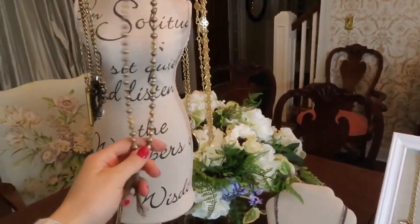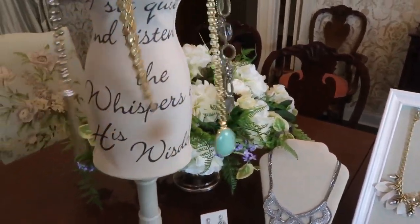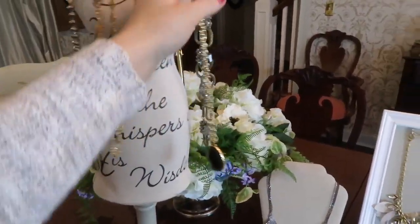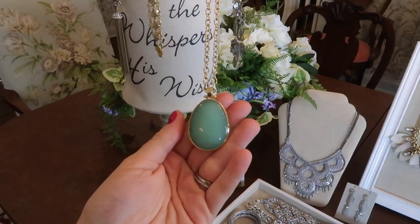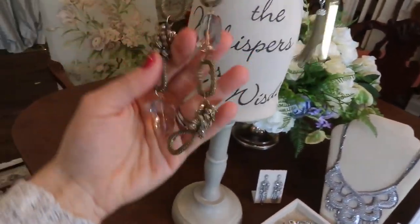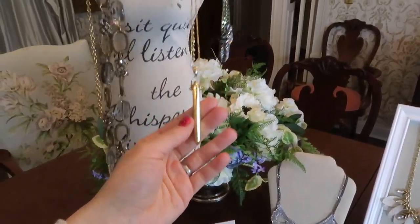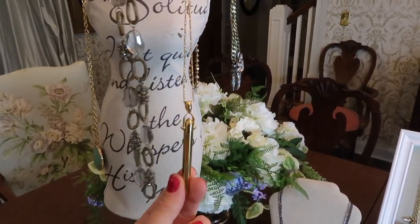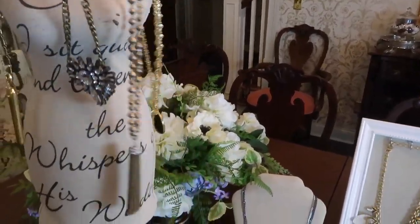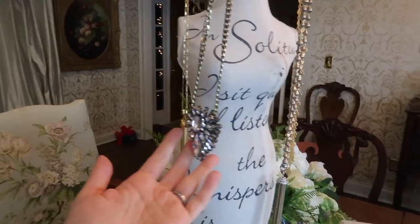First, I've got some necklaces. This is a Stella and Dot tassel long necklace. This is also Stella and Dot — it's a good layering piece. This one you can wear either way. I got this one at a boutique — it's not Stella and Dot, just a random piece I found. And then this one's Stella and Dot — one of their very popular pieces, I would sell a lot of these. And then I got this fun little pendant necklace from Nordstrom.